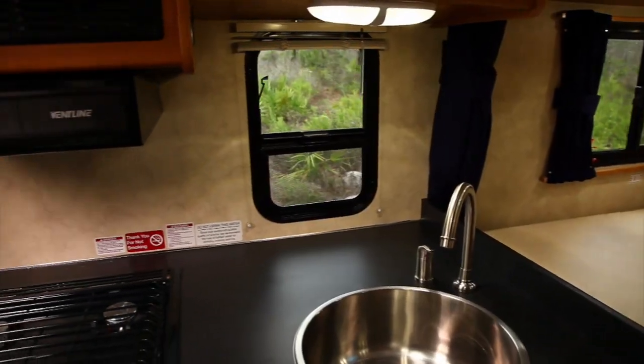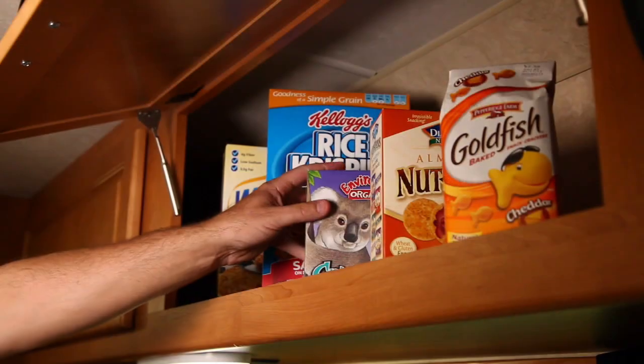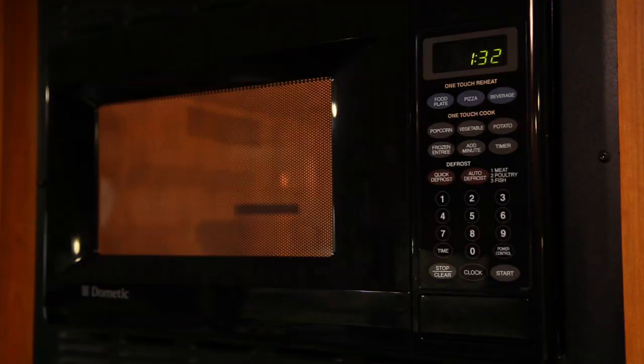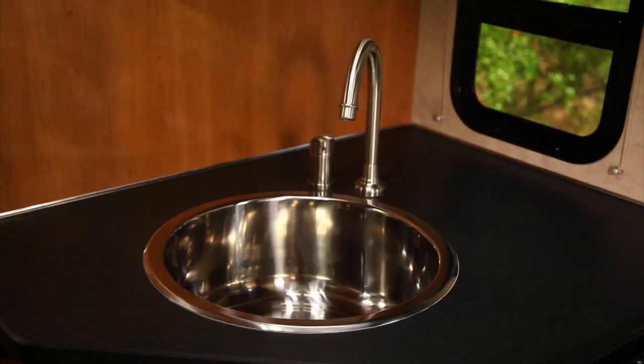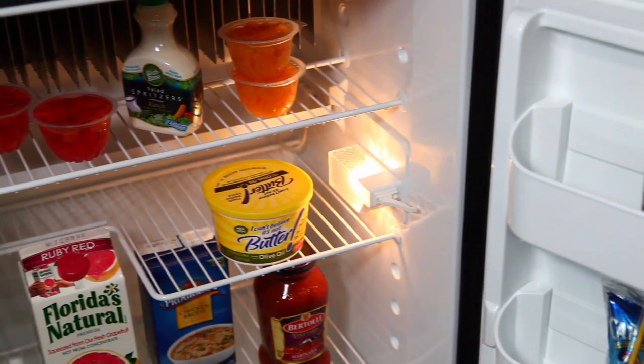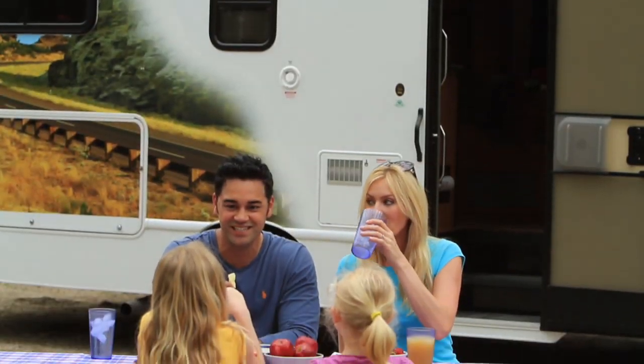The kitchen area is modern, well equipped, and has ample storage space. There's a convenient microwave and convection oven, an easy to clean stove, kitchen sink with faucet, and a fridge freezer. All the comforts of home on the road.